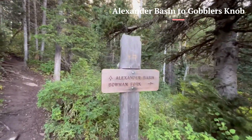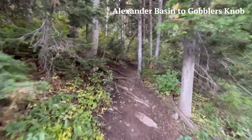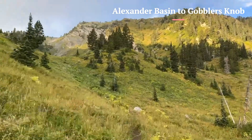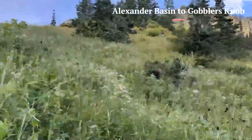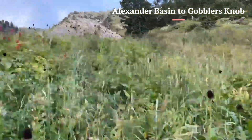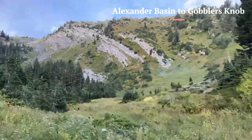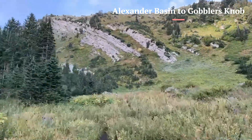The hike up Alexander Basin Trail is steep and relentless. My total elevation gain for both peaks was 4,200 feet. Gobbler's Knob sits at 10,246 feet. There is an easier route via Butler Fork and Desolation trails in Big Cottonwood Canyon for those who want the views without the challenge of Alexander Basin. There is nothing technical about the Alexander Basin route to Gobbler's Knob — it's just a steep and taxing physical challenge.